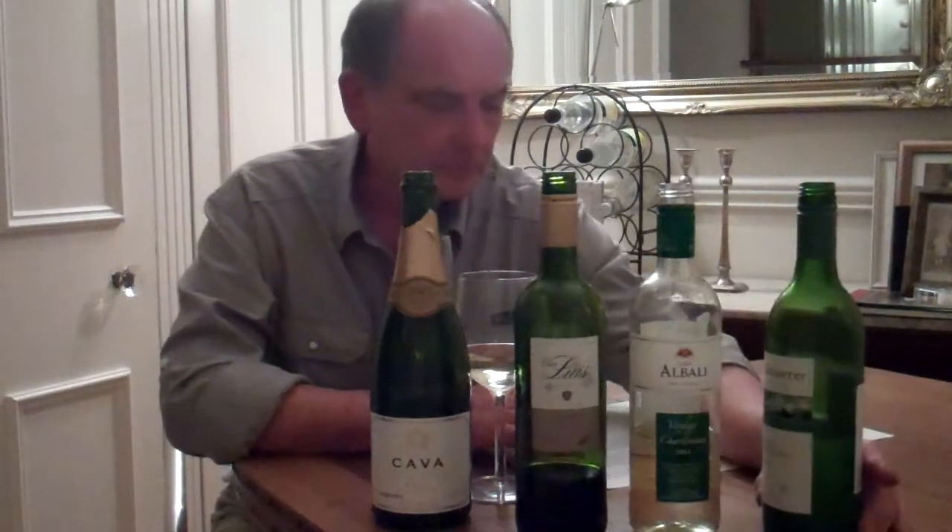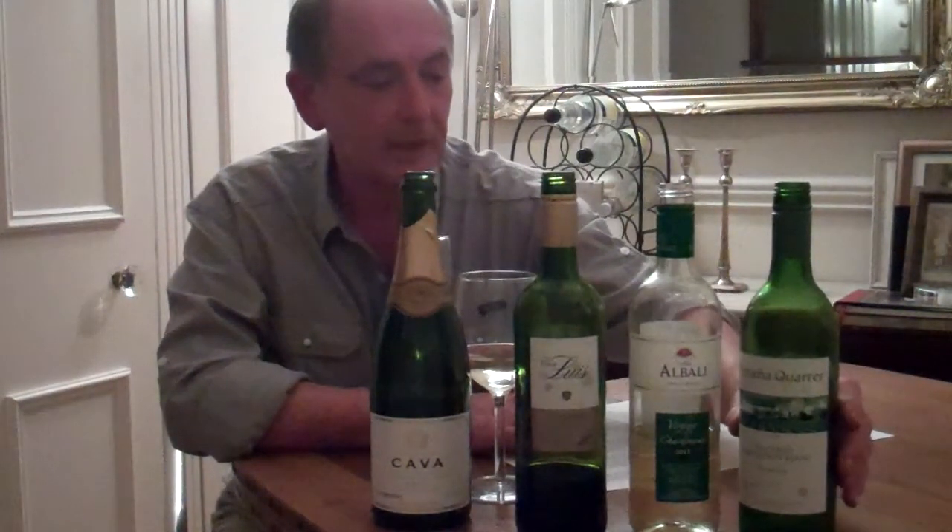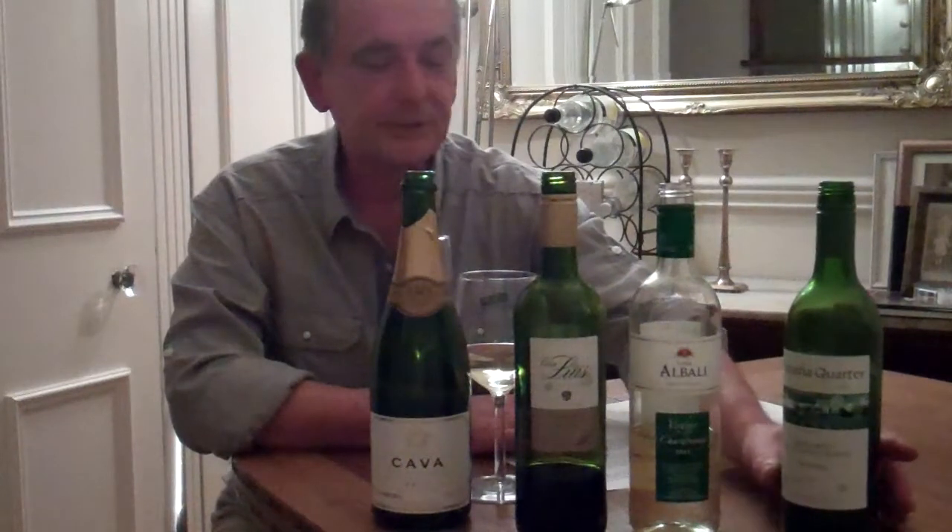The first wine is an Espana Corta, a combination of Maccabea and Sauvignon Blanc. I have to say I shouldn't have met it with this wine because it has no specific origin within Spain, just purely a product of Spain. When I tasted it earlier, it was very high in acidity, which masked over any particular fruit flavours that may be in there. So I wouldn't bother with that one at all.